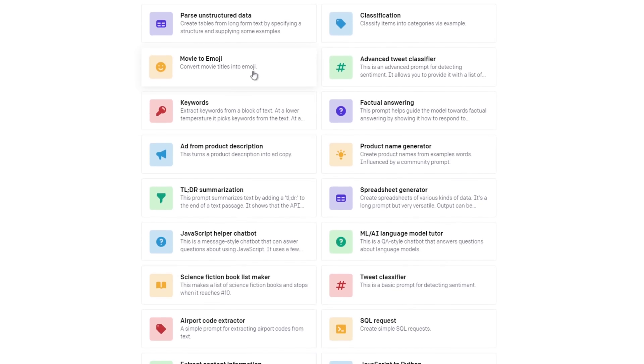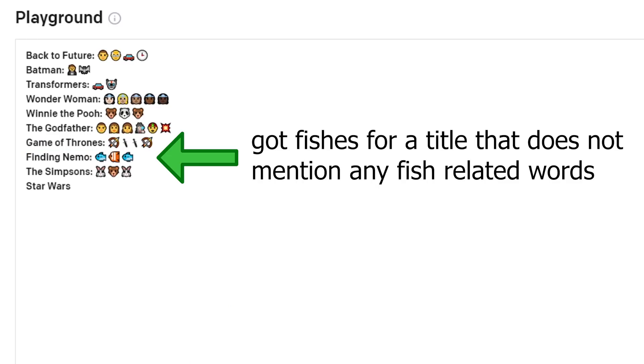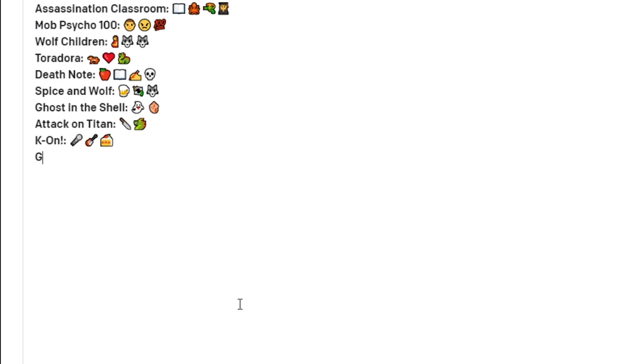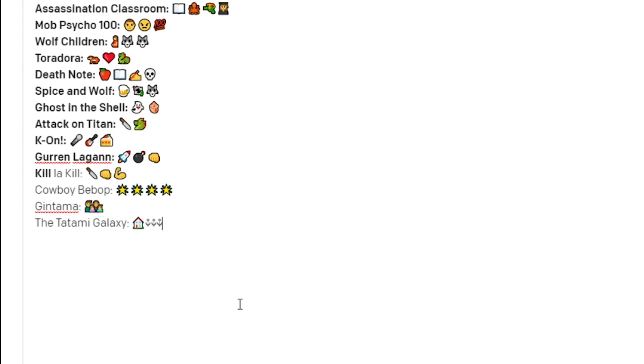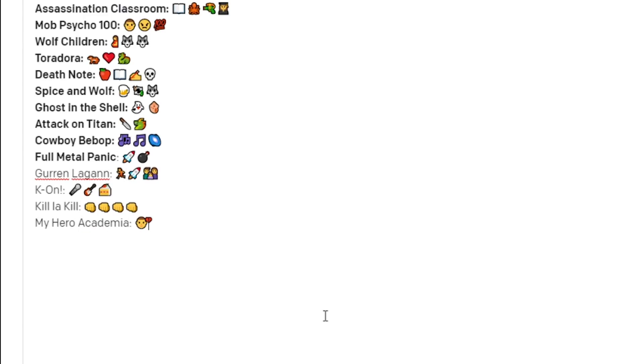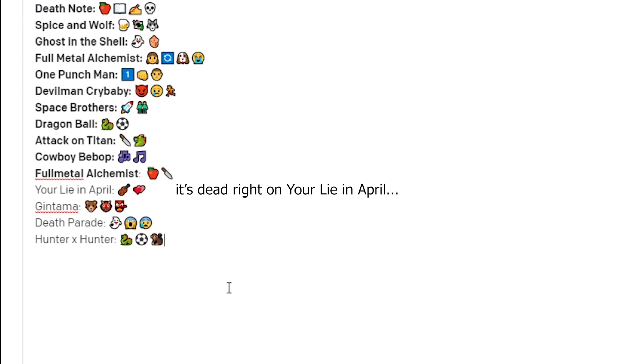Movie to Emoji was actually a surprise. They may not always be accurate, but the model can definitely find information based on the movie title — or even anime titles in some cases — to generate the right emojis. I tested it on some animes to see how cultured GPT-3 is, and it turns out it can list animes really easily, and it even knew some of the plots well enough to pair with the right emojis, which I didn't expect.